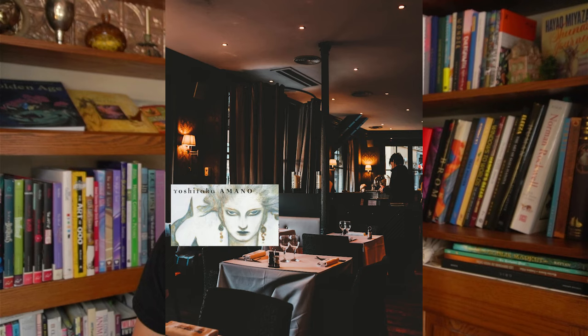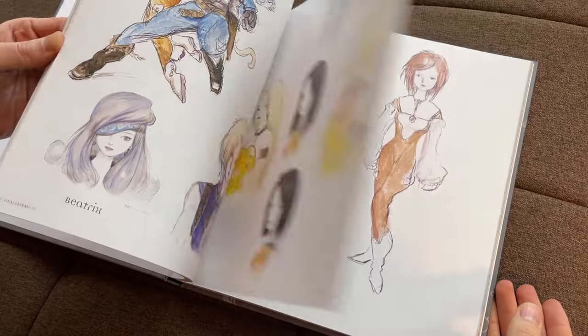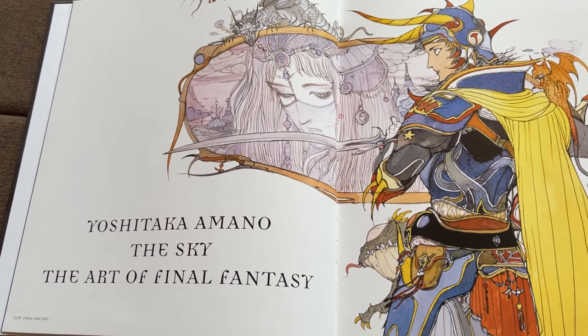I like to compare Amano to fine dining — as a kid you might not appreciate why the food is so expensive and supposed to be so good, because you just like french fries and ice cream. But as your palate develops and you mature, you understand why fine dining is much better. That's how I see Amano's artwork — it just gets better as you get older. Even though Final Fantasy X is probably my favorite game ever, I actually enjoy looking at the first two art books more, which cover Final Fantasy 1 through 6.